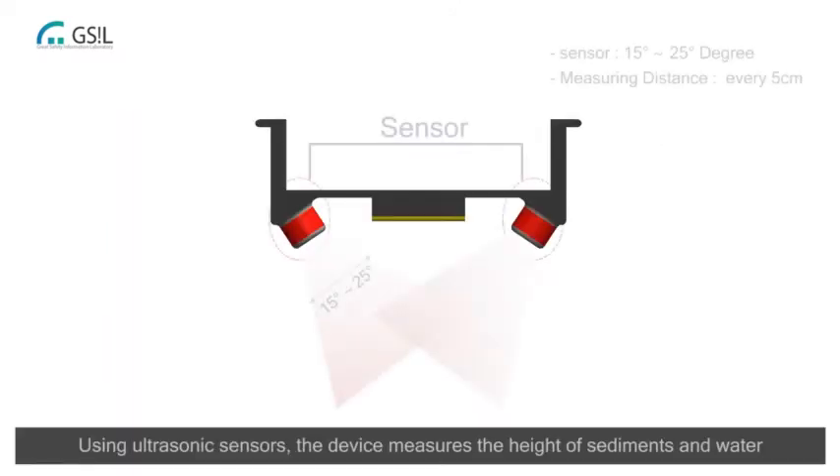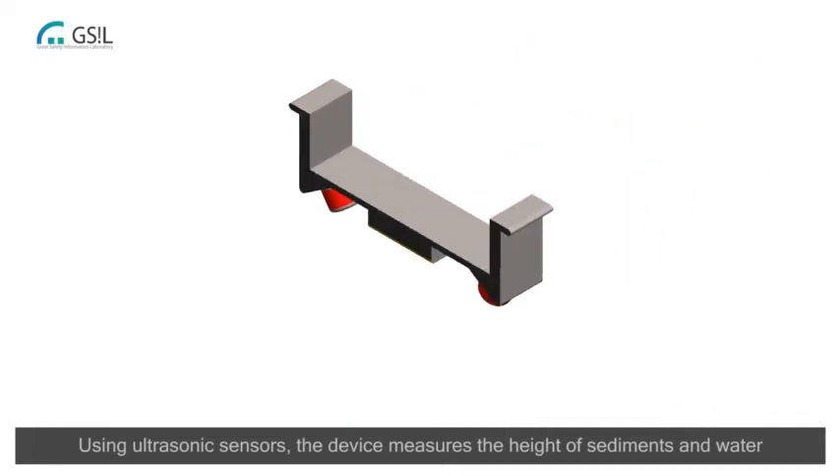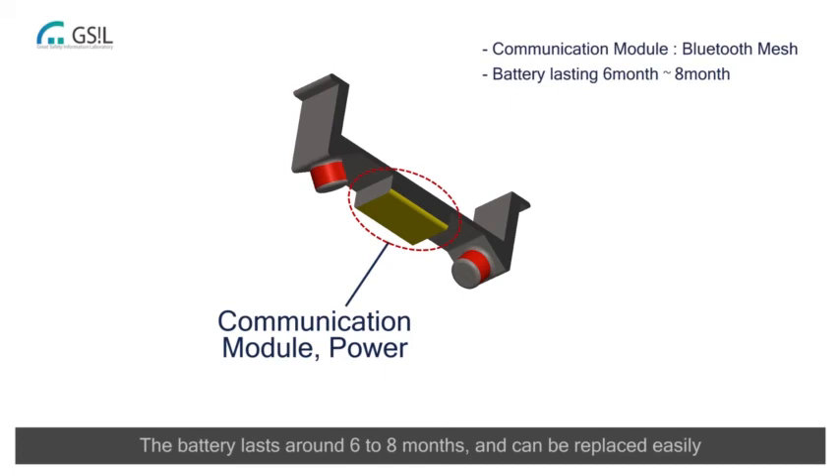Using ultrasonic sensors, the device measures the height of sediments and water, sending the data in real-time. The battery lasts around 6 to 8 months and can be replaced easily.